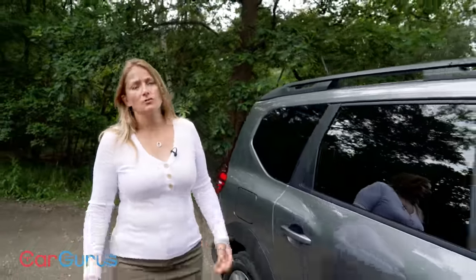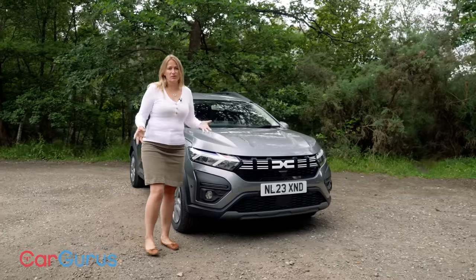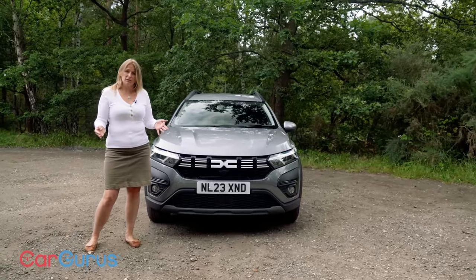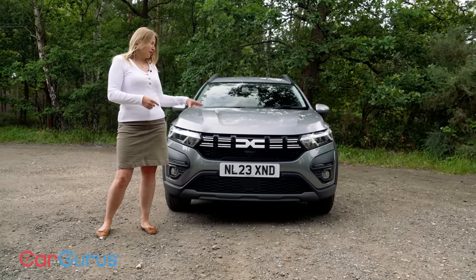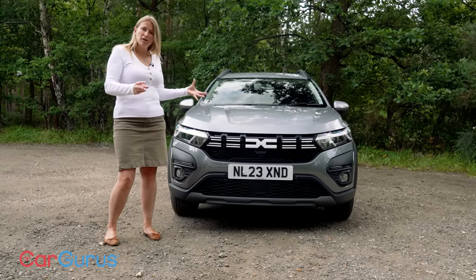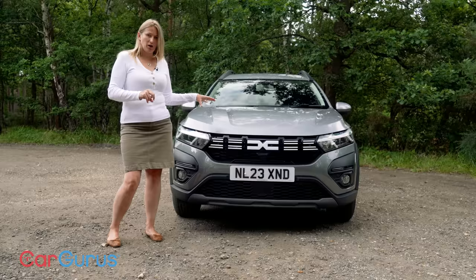That is loads of money when you're talking about a car that lives or dies on its budget appeal. But it is also a significant improvement in economy. And of course, if you spend a lot of time around town, you might even see an even bigger disparity between the standard one-litre petrol and this hybrid. Not only that, because it's got lower CO2 emissions, when it comes to benefit-in-kind tax for company car users, benefit in kind comes in at much the same amount — so you could have a much more efficient car for the same money. So there are lots of reasons why you might go for the hybrid.